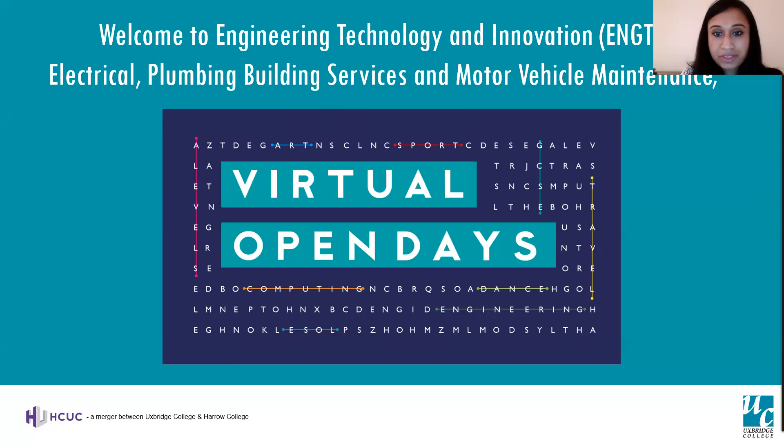Welcome to Oxford College open day session for building services, engineering and motor vehicle maintenance. If you haven't registered for the open day, you can do it now by visiting the registration link, which is available in the chat box in a moment, so that we can send you a recording of the session to watch again in your own time or keep you updated with information about the college.